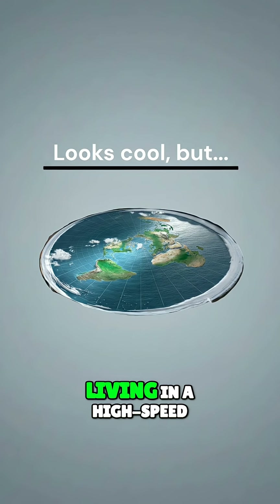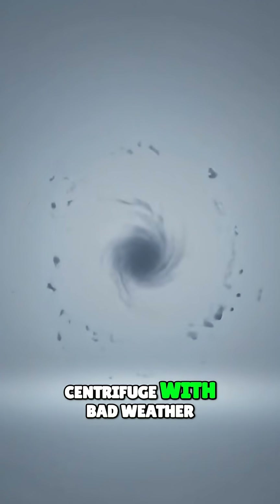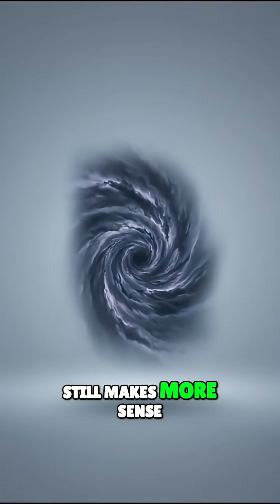It looks cool, but you'd basically be living in a high-speed centrifuge with bad weather. Still makes more sense than flat Earth, though.